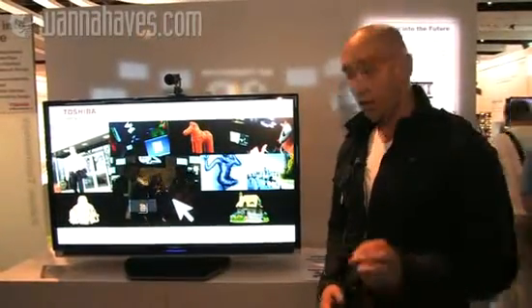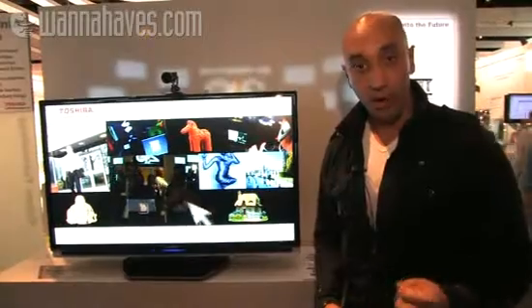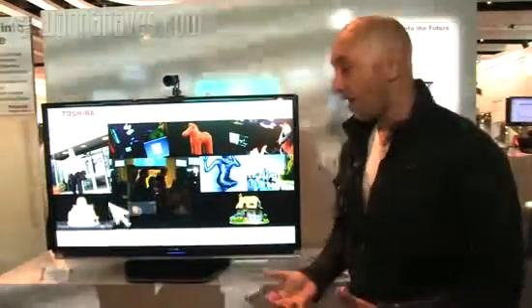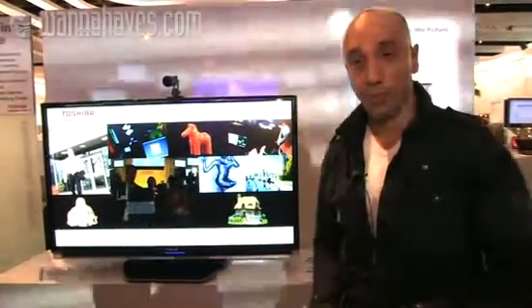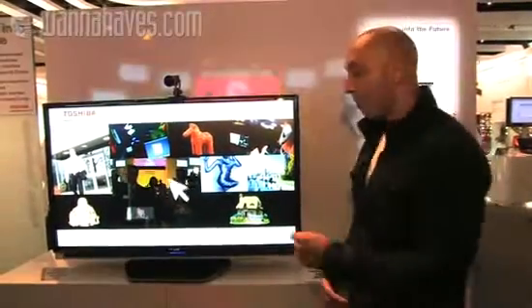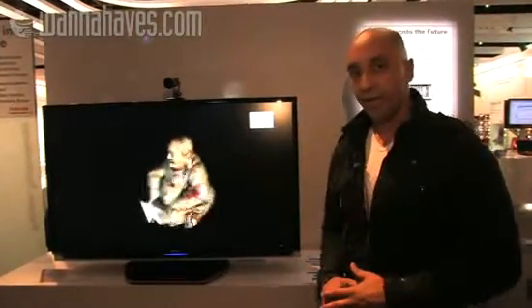Well check out the way this works. It recognises your fist and then you wave your fist around, a bit like you might do with a Wii, to activate whatever it is you want to do on the television. Now it's the Cambridge Research Lab at Toshiba that are innovating this technology, and at the moment this is just a simulation, but we get to see the way that things could turn out in the future.